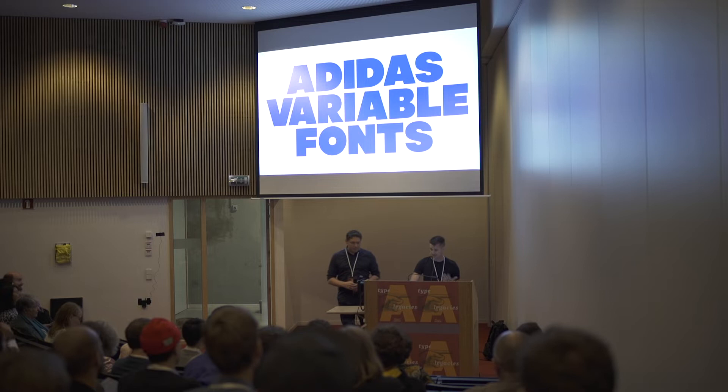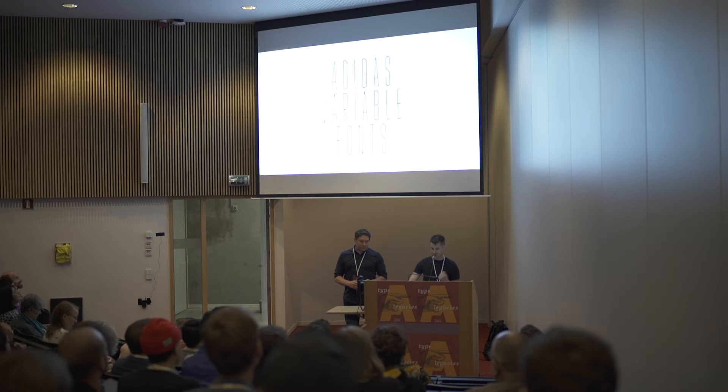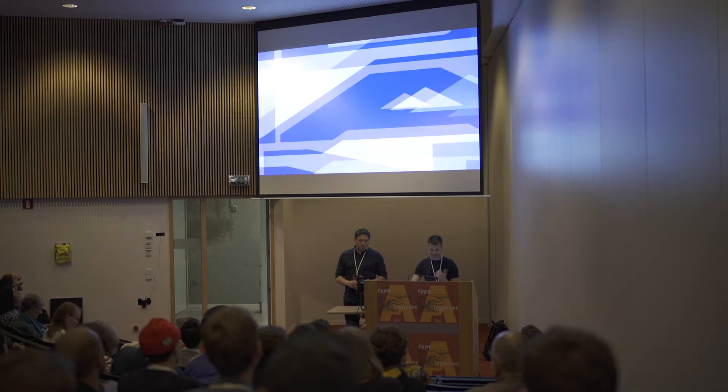The title of our talk is Adidas Variable Fonts. We'll give you a preview — this is our newest project, Adenoya Pro Variable. It's got a wide range of weights and widths. But first we'll show you a little of Adidas history.